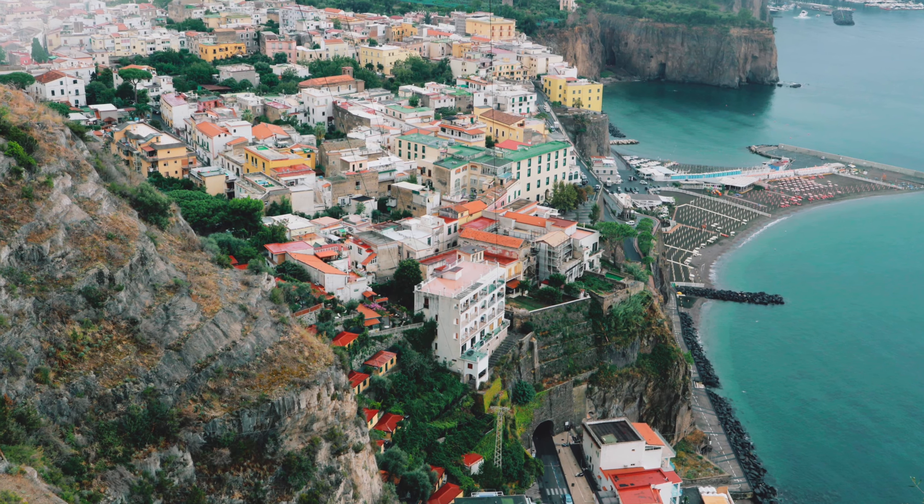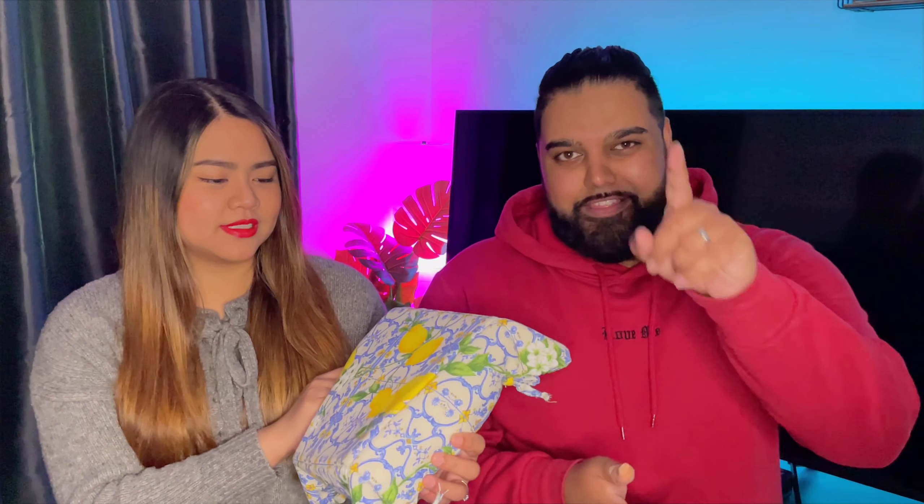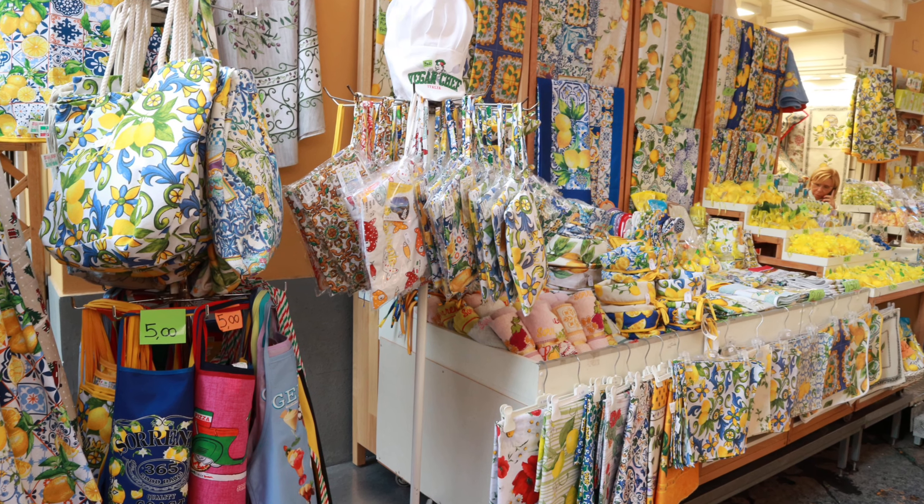If you don't know, Sorrento is a town in southern Italy. It looks over the Bay of Naples and it's a very beautiful, chilled and relaxed place to be. Sorrento is very famous for its lemons — there's lemon merchandise everywhere. We bought this lemon board for the bread, and I remember when we were going to buy it you said it was ugly, but look, it looks so pretty and it's so useful!